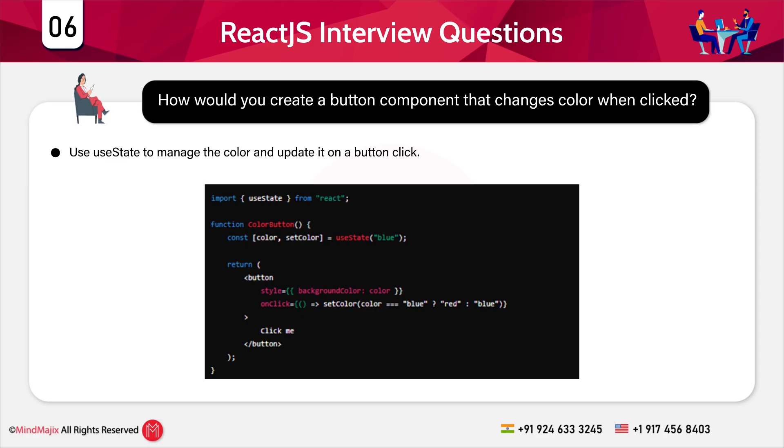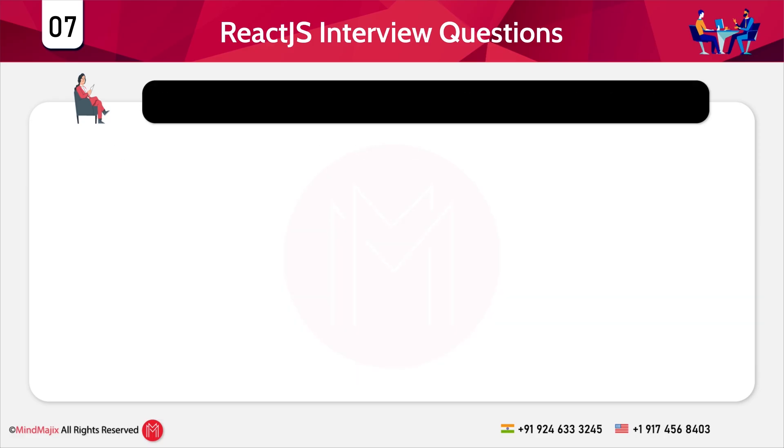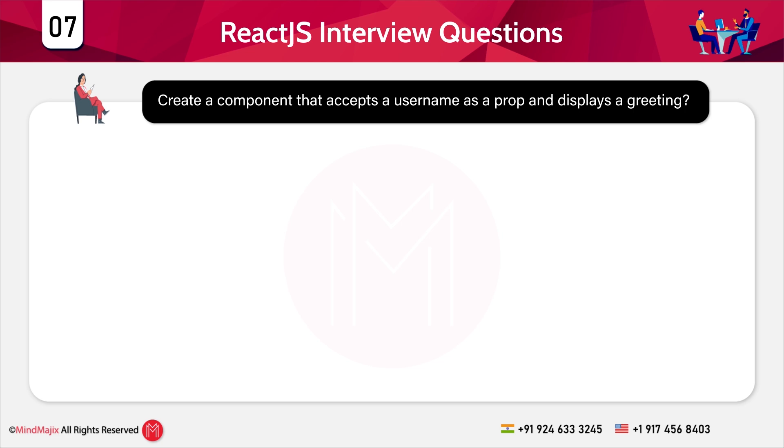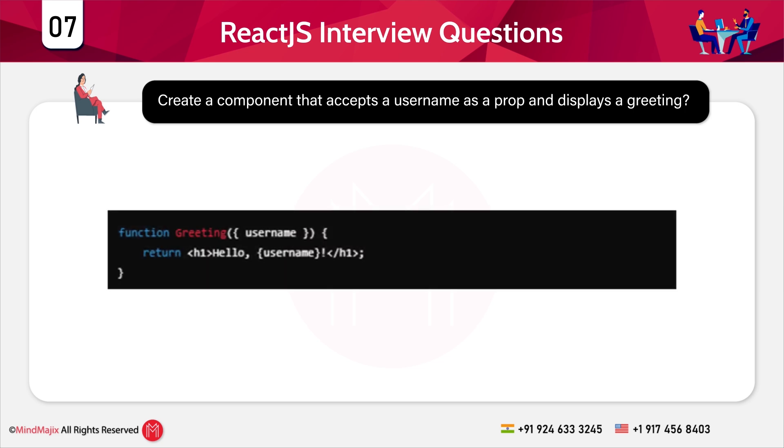Question 7: Create a component that accepts a username as a prop and displays a greeting. We create a functional component that accepts a username prop. The component renders a greeting message using the username prop value. The props are passed from the parent component to this component.